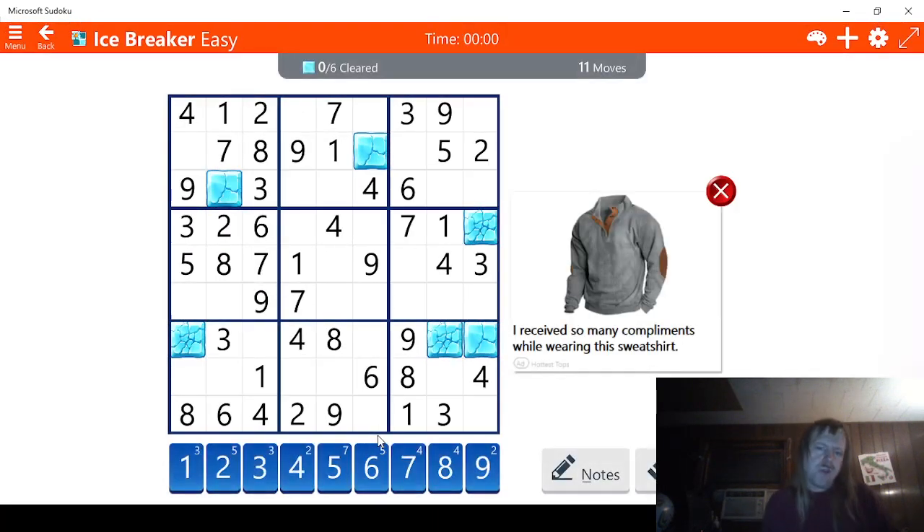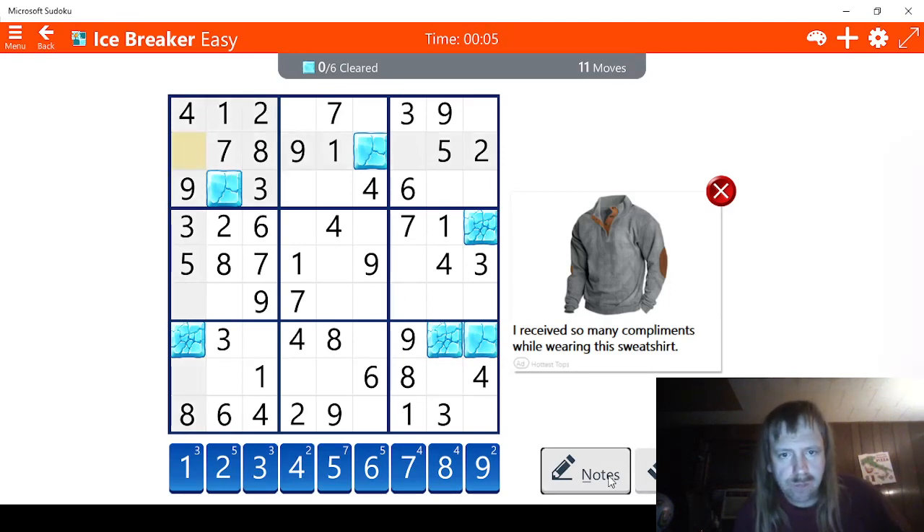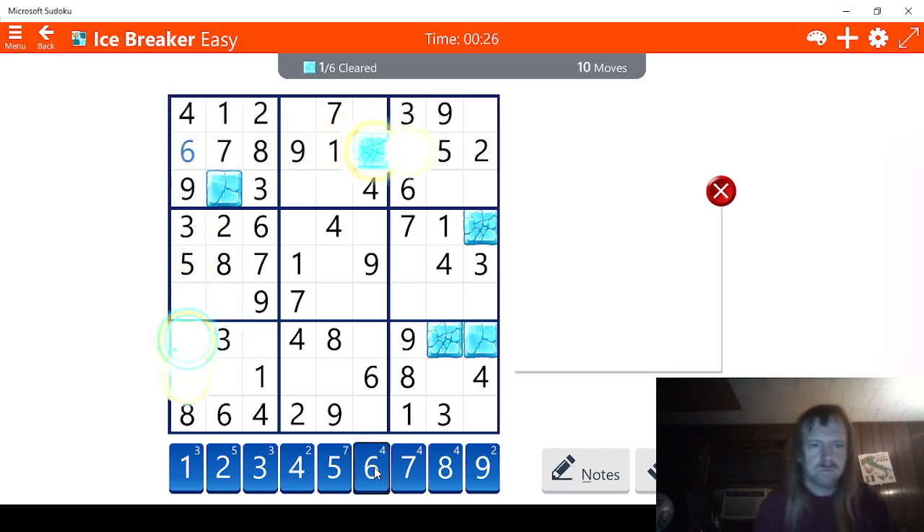We're going to start right here. I'm seeing a 6, so it has to be a 6 right here. Let me see, we have 11 moves, so we have 3, 2 and 1 is 3, 4, 5, 6, 7, 8, 9. This is definitely a 6, because this can't be a 6 here. Let's do that. Nice.